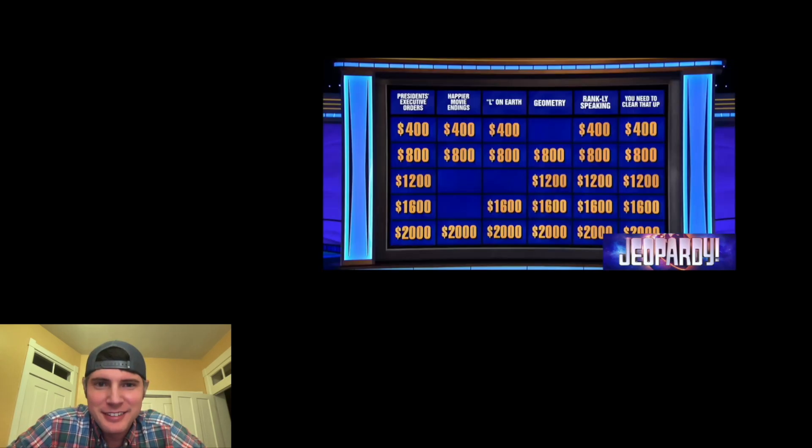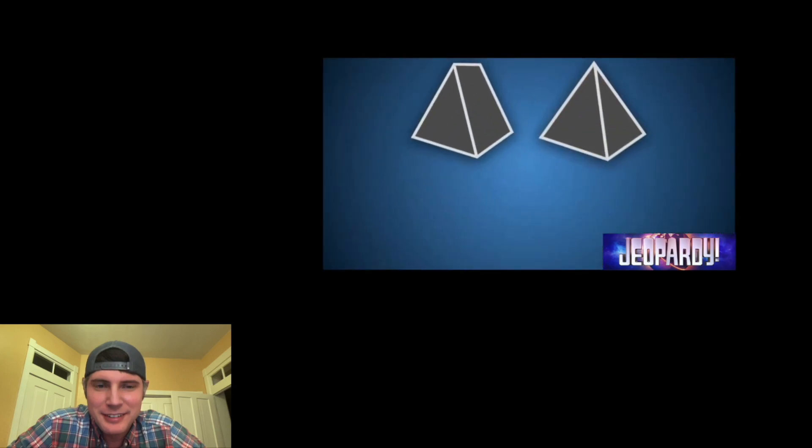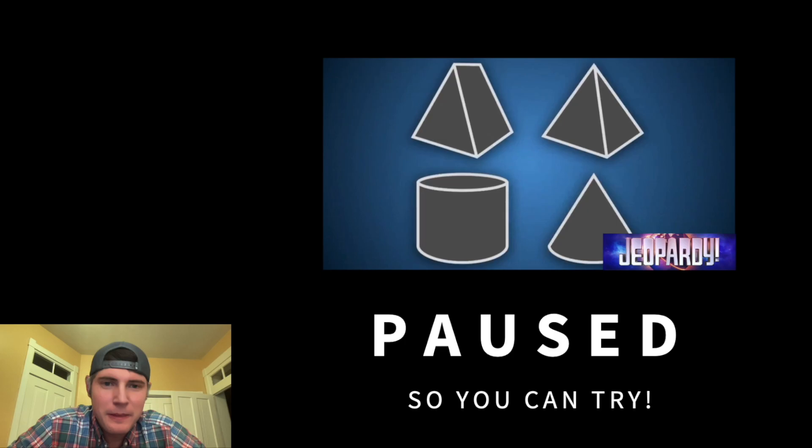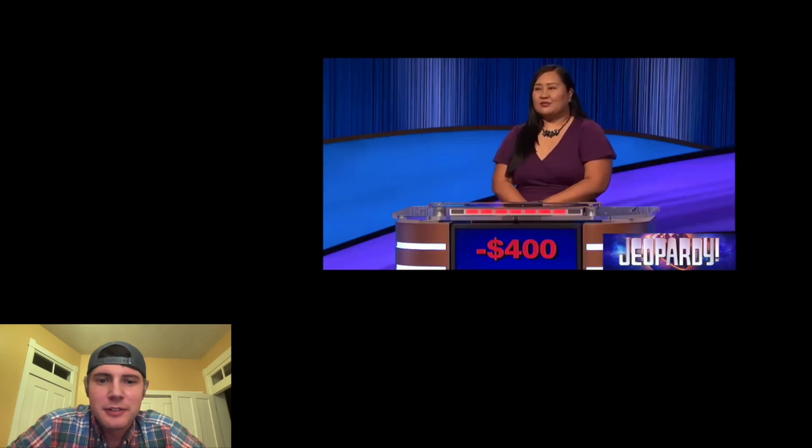Geometry 800. A prism has the same relationship to a pyramid as a cylinder does to this. That's a cone. What is a cone? What is a cone? Correct.